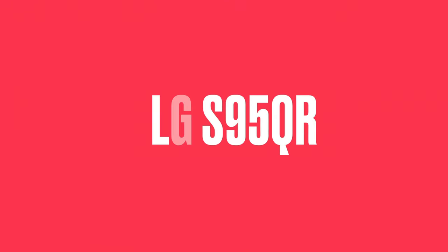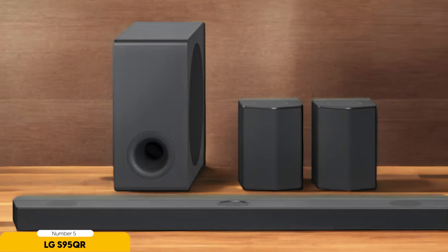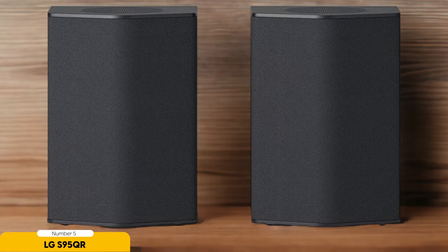Number 5: LG S95QR – Best for Watching Movies. The LG S95QR is the best soundbar for watching movies on an LG TV. When it comes to creating an immersive experience in the comfort of your own home, this soundbar truly delivers. Imagine sitting back on your couch, popcorn in hand, as the sound of explosions and car chases surround you, making you feel like you're right in the middle of the action.